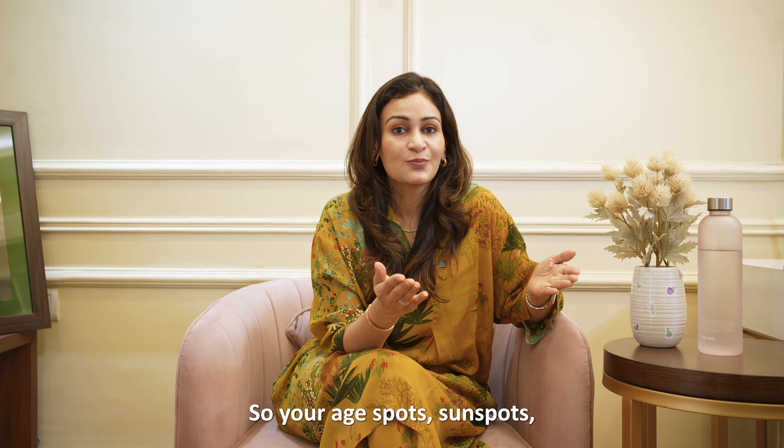On the flip side, we have hypopigmentation, which is when an area of your skin loses its colour and becomes lighter. You might have heard of conditions like vitiligo, where patches of the skin lose melanin.